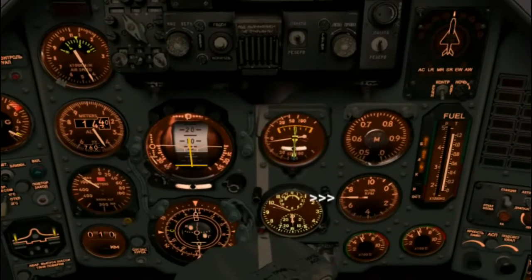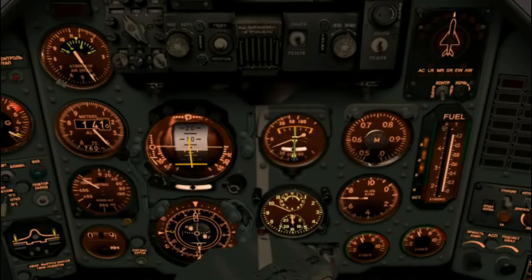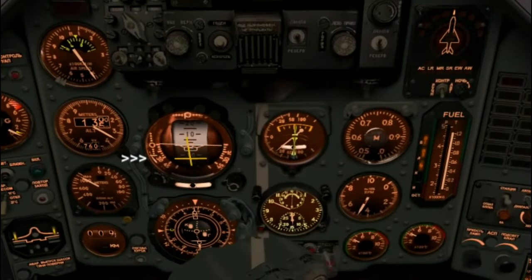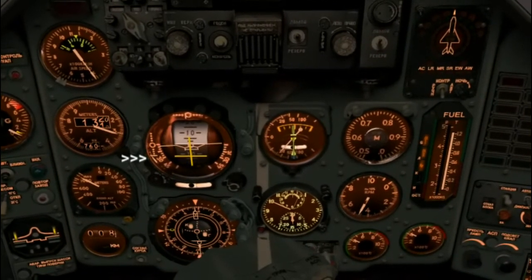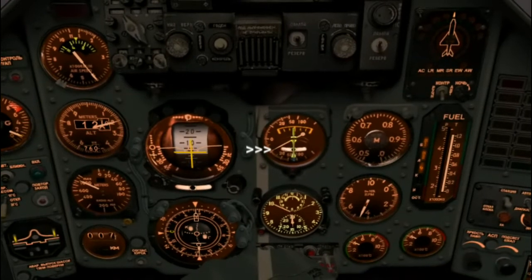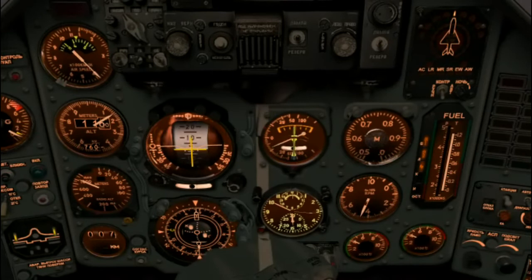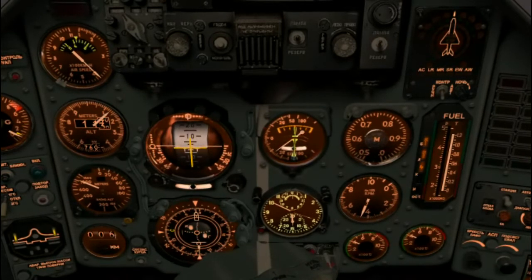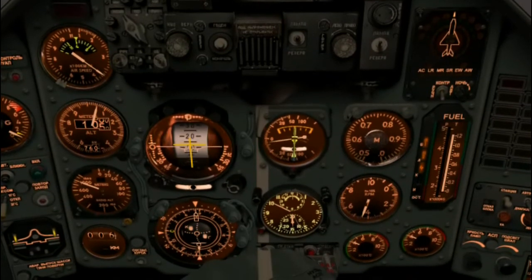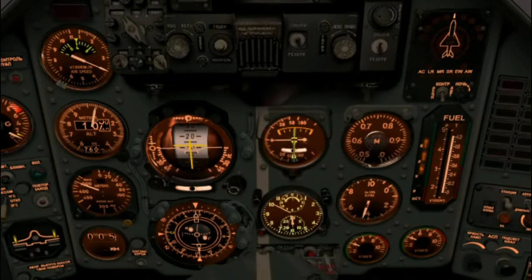12 kilometers to the initial approach fix. Speed brakes out, starting to slow us down, throttling back. Just a few seconds ago, as we flew through 11 kilometers from the IAF, the ADI came to life and suddenly indicated that we were above the level we should be flying to intercept the approach. So I'm now starting to descend, because we want to arrive at that point at the correct altitude and airspeed. At about medium weight with roughly half a fuel load, we'll want to arrive at the IAF flying at about 290 to 300 kilometers per hour.